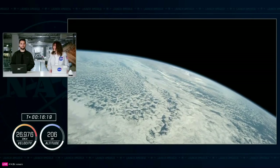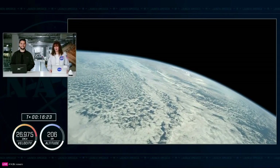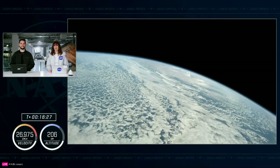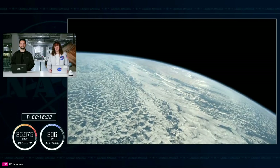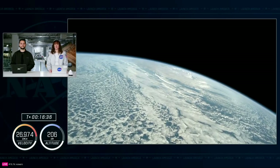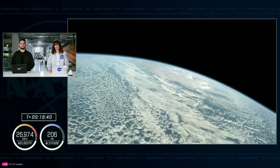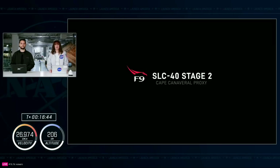We're going to cover all of that live. We lifted off 16 minutes and 29 seconds ago, right on time at 1:17 p.m. Eastern from Space Launch Complex 40 at Cape Canaveral Space Force Station in Florida. We have two crew members on board Dragon today: NASA astronaut Nick Haig, serving as commander, and Roscosmos cosmonaut Alexander Gorbanov, making his very first flight to space.